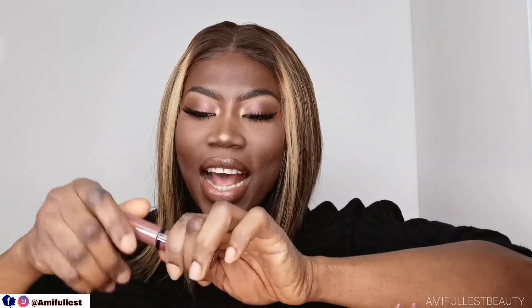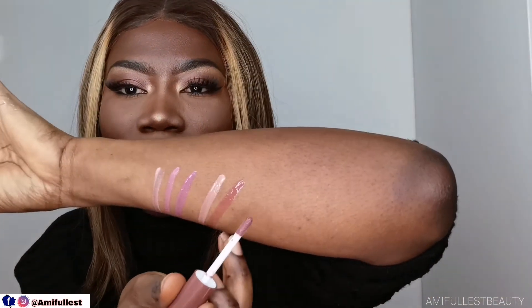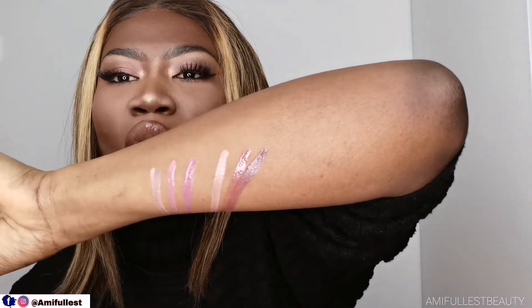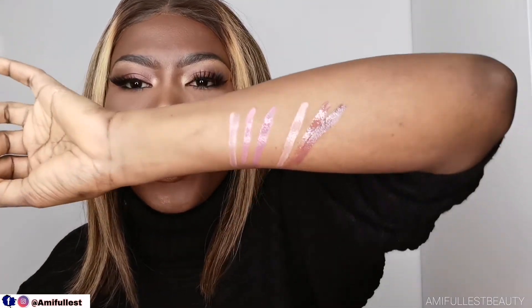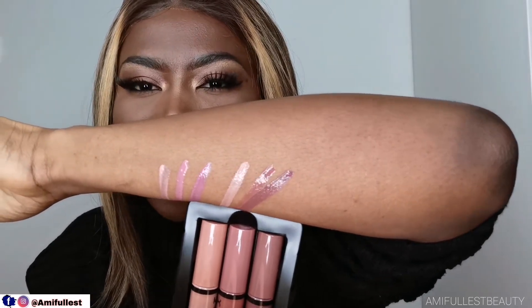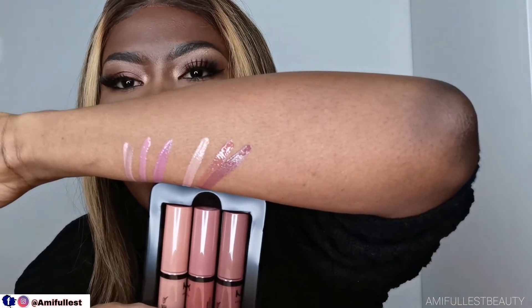Now we're going to my favorite — I think this is the reason why I picked up this lip gloss, I just wanted to see how this shade looks. I kind of blended it with the other one but it's okay. Oh, this is so beautiful, it's so gorgeous — check that! This is so nice. So this is what the full trio looks like: you go from the lightest, the middle, and the darkest. Let me bring it a little bit closer so you can see — they are really really beautiful.